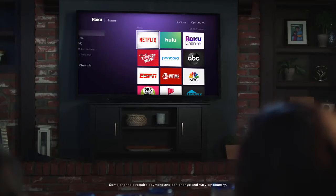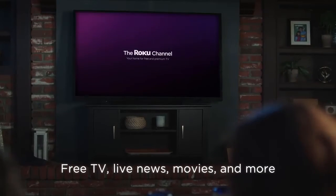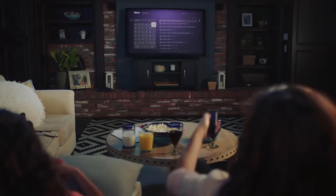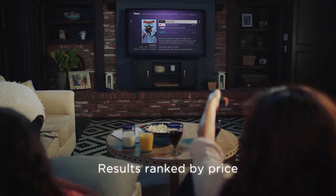Use the simple remote to control your player. Easily find free TV, live news, sports, movies, and premium subscriptions all on the Roku channel — your home for free and premium TV. Search across top streaming channels and see your results ranked by price.